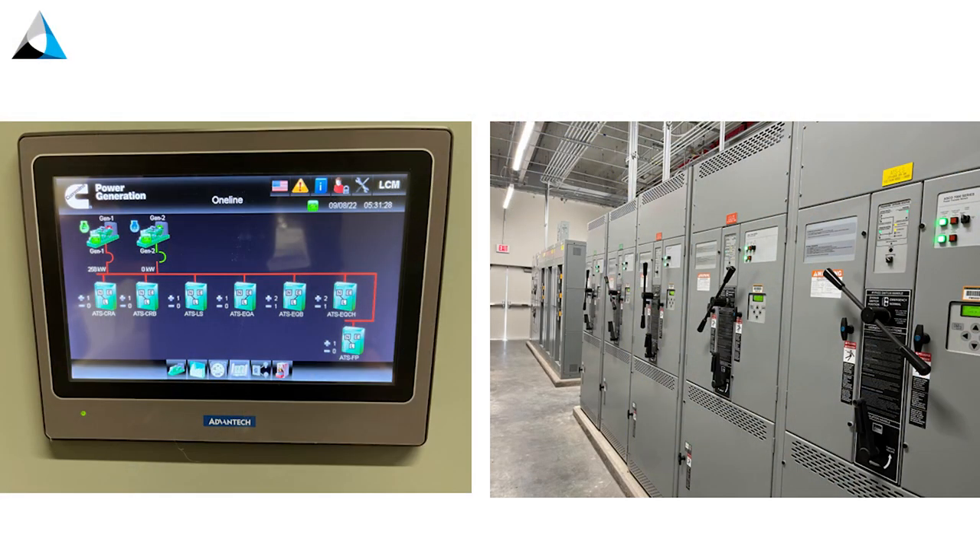Another thing we're looking at for single points of failure is circuit integrity on the start wiring on transfer switches. There's a code requirement that start wiring from the transfer switch to the generator must be monitored — so if it fails, somebody knows about it. I've tested a lot of generators where start wiring just didn't work: it was disconnected, broken, or shorted out. Not only do we test for that now, but you have to monitor the integrity of that circuit to make sure when you need the generators to start, they're actually going to start.